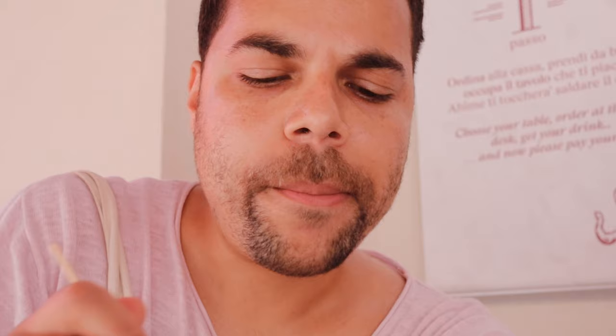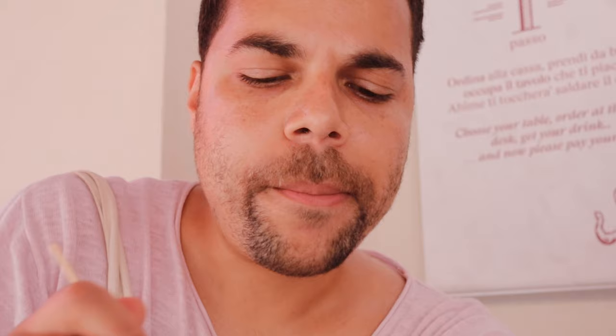So we have calamari, squid, some octopus, some fish. The smell is so good — so fresh, so tasty. What I also like about it is that they just put a little bit of coating on top. It's not overwhelming for the fish, so it just enhances the flavor of the fish itself. Completely approved.